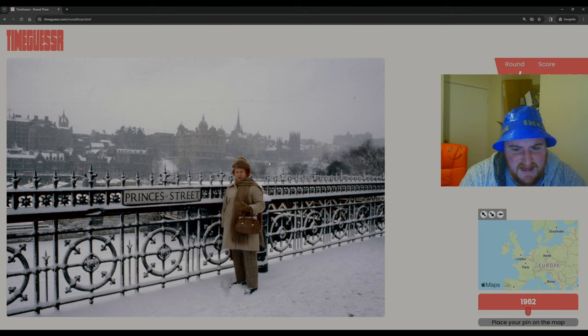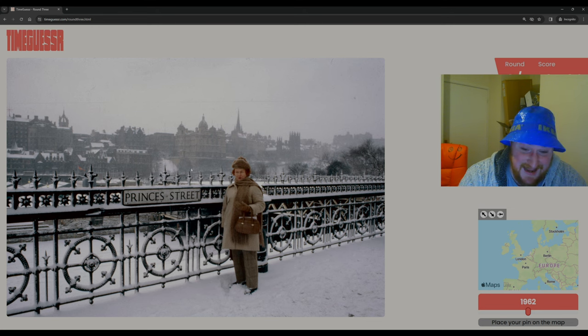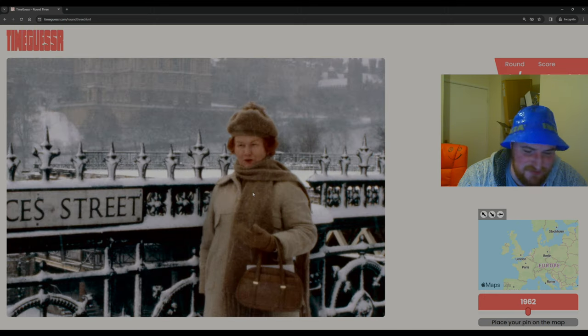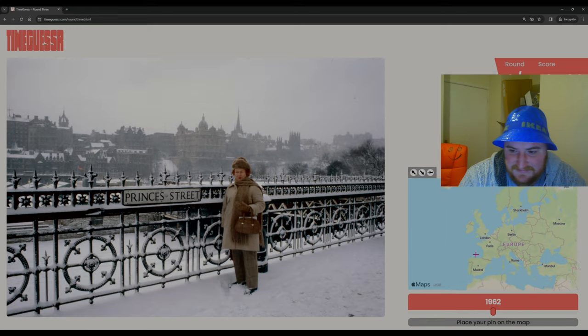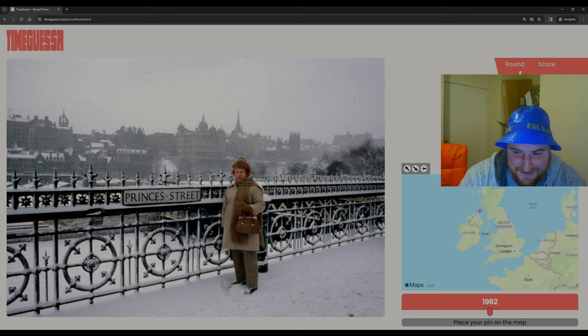Princes Street — this is Edinburgh clearly. We're across the river and there's a castle up there, so we can work out the location. Time-wise, I have no idea. Is that Donald Trump's mother? I've noticed in this game there's a lot of Donald Trump. We're going to Edinburgh. We've had a lot of Britain rounds, so that's been at least good.